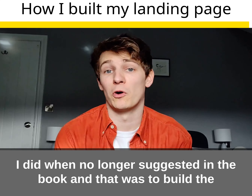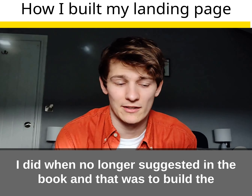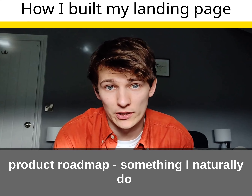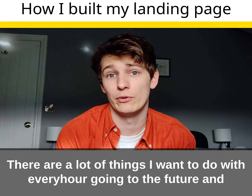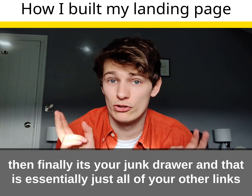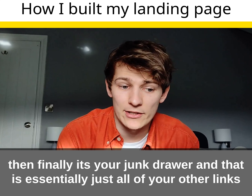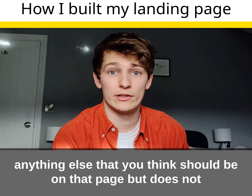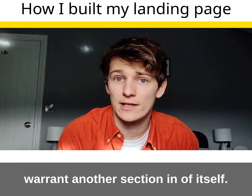Finally, I did things that were no longer suggested in the book — that was to build the product roadmap, which is something I naturally do. There are a lot of things I want to do with Every Hour going into the future. And then finally there's your junk drawer, which is essentially all of your other links — anything else you think should be on the page but doesn't warrant its own section.